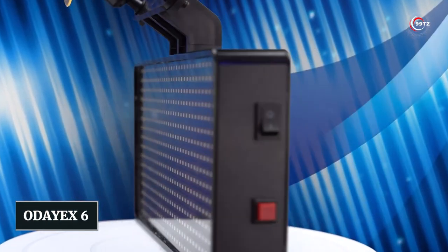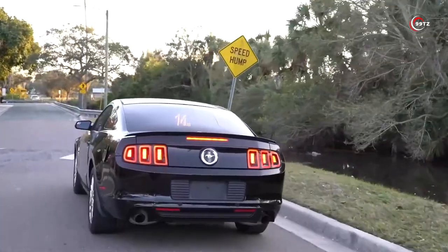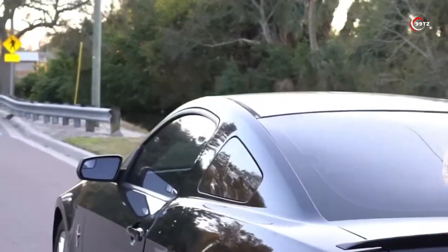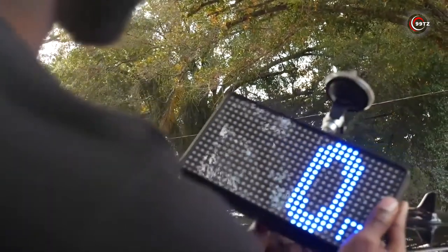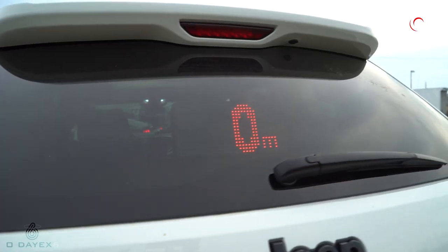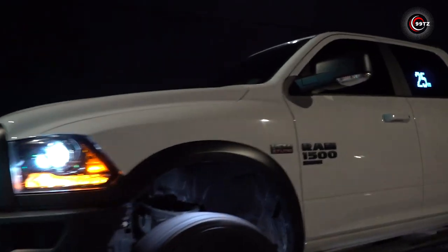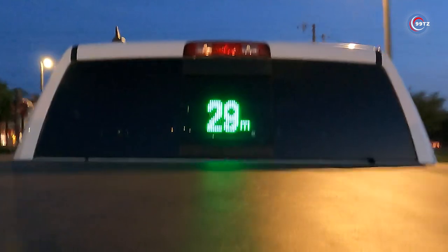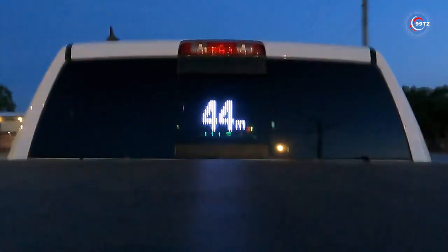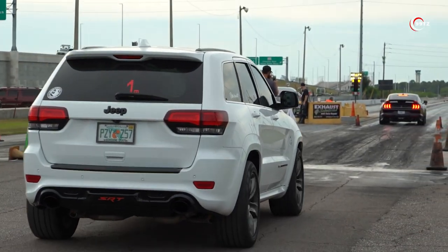Number 2: ODX 6. Have you ever been driving and suddenly had a car tailgating you or driving aggressively around you? It's a common problem on the roads, but luckily there's a solution that can make your drive safer and more comfortable. Introducing the ODX 6, the coolest car accessory that will keep you and other drivers safe. This innovative device displays an LED screen on your rear window showing your vehicle's exact speed, so other drivers can check their own speed and maintain a safe distance. It may seem like a simple solution, but it's incredibly effective.